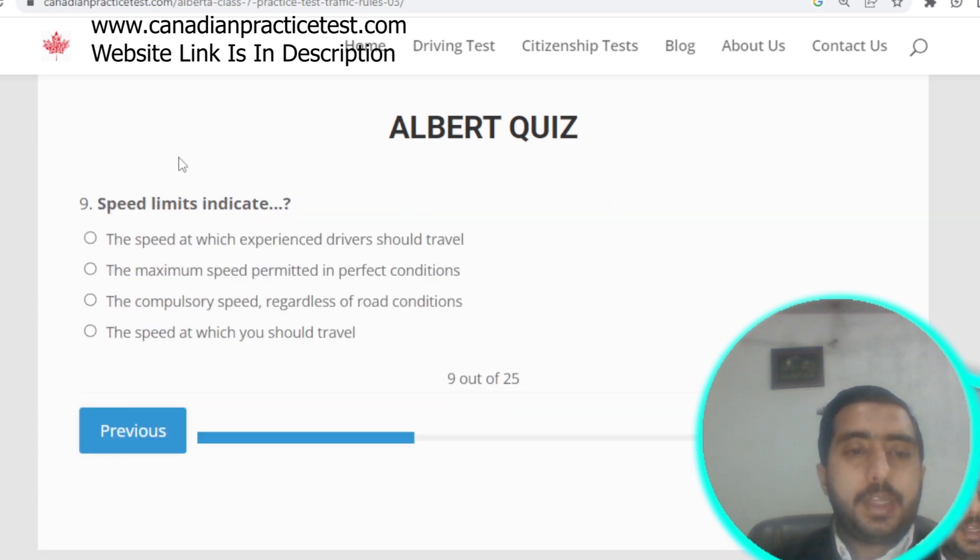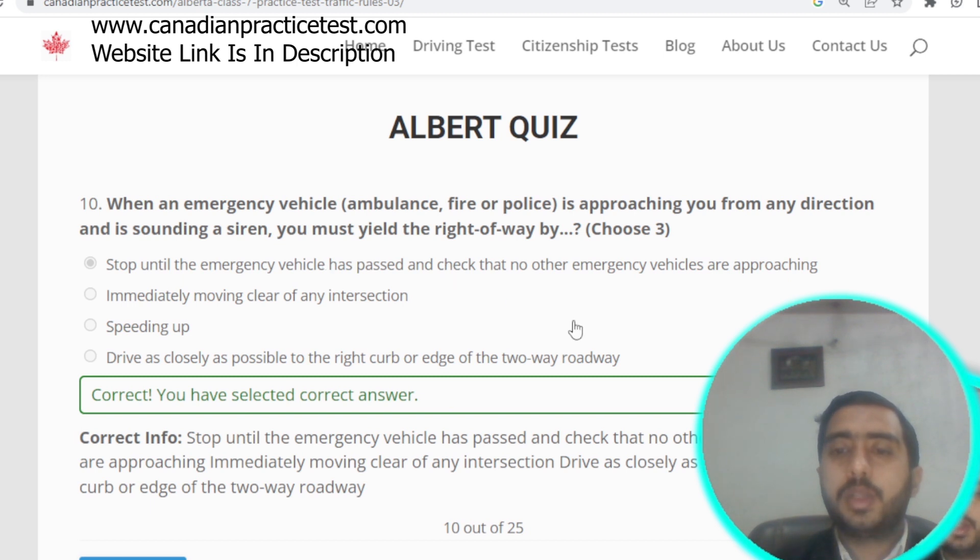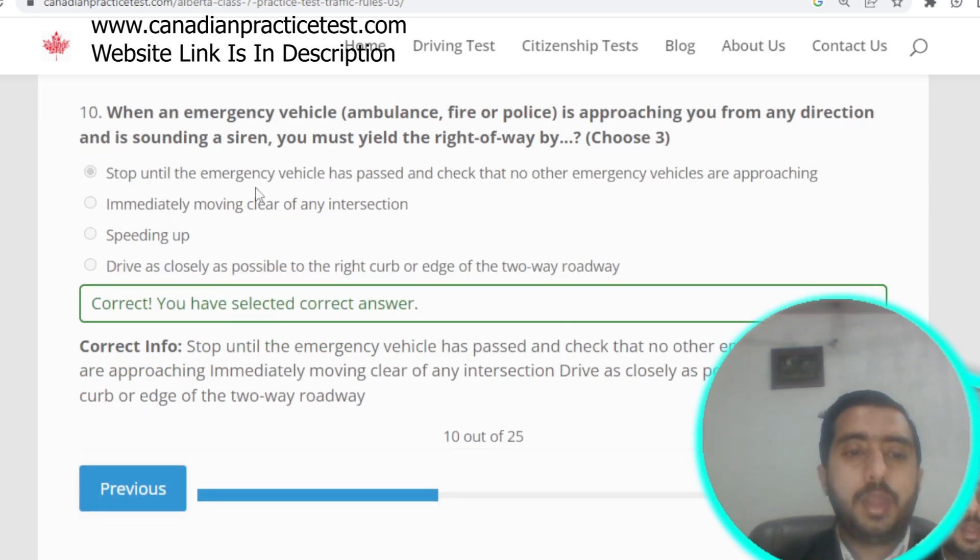Question number nine: speed limits indicate the maximum speed permitted under perfect conditions. Option B is correct. Question number ten: when an emergency vehicle approaches from any direction with a siren, you must yield the right of way by stopping until the emergency vehicle has passed. Option A is correct.